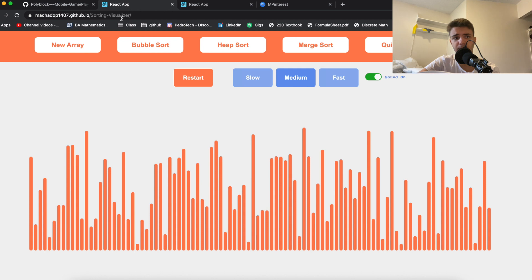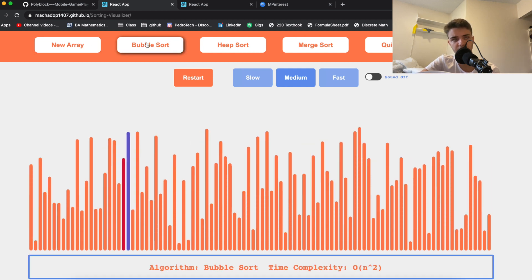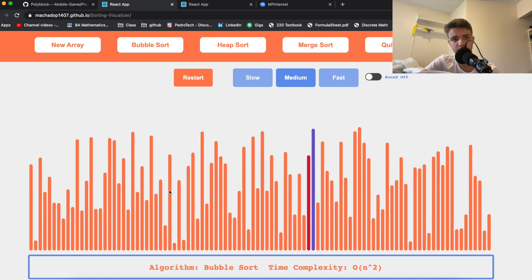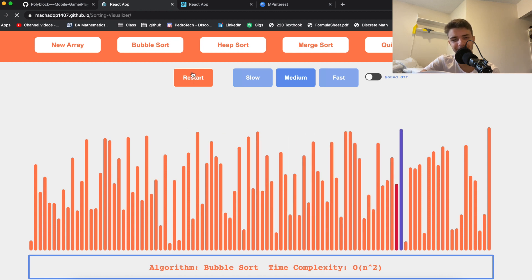The third project is definitely one of my favorites — a sorting algorithm visualizer. I always knew I wanted this on my resume because it shows a lot of skills and I spent a lot of time on it. It's built entirely in React. You can generate new arrays, run bubble sort and watch it animate step by step in real time.